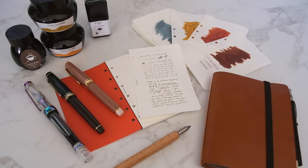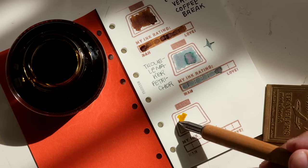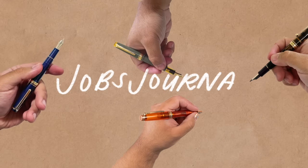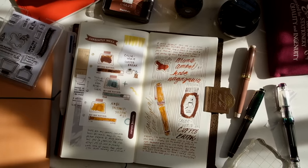Let's talk about my three favorite fountain pens and three amazing inks, and maybe some honorable mentions. Hey everyone, it's Joe, welcome back to the channel. I hope you're doing well.